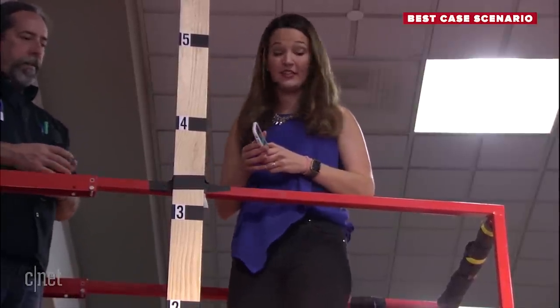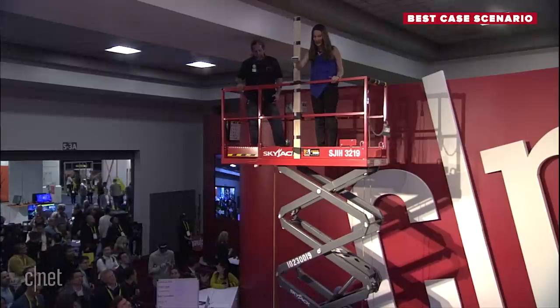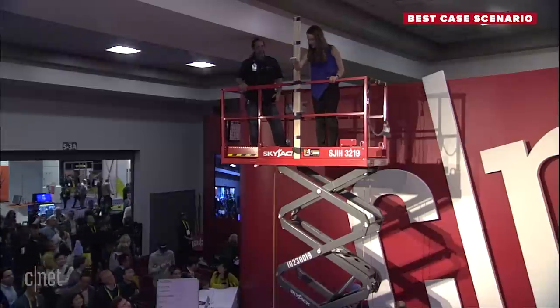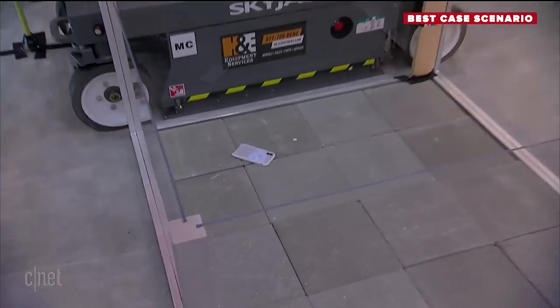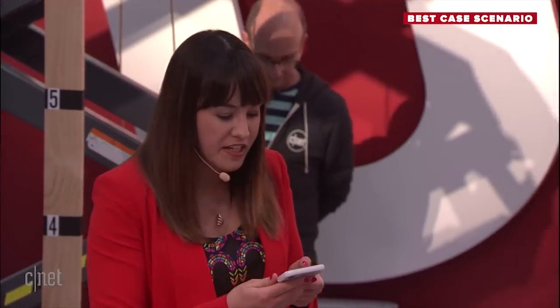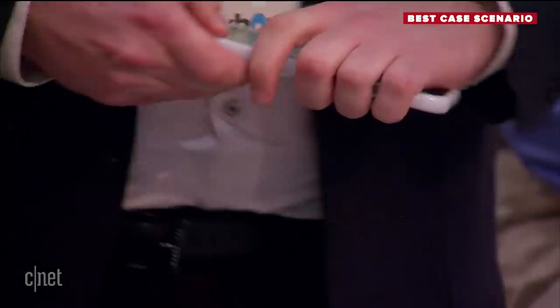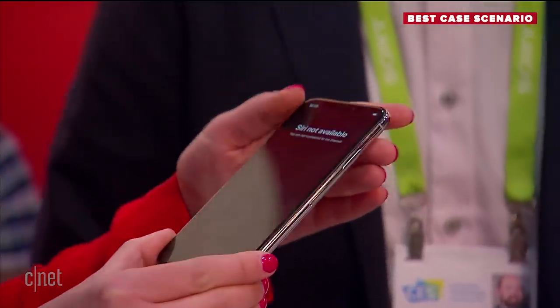Next up, we're going to take Tech 21 to 16 feet. Three, two, one, drop! It did a little pirouette. That's a very bouncy case. Tech 21, come up and take it out of the case. Can't see any visible scratches. And let's reiterate — this is way over what the cases have been rated for. Totally intact, guys. You want to keep going? Amazing. Tech 21 still in it.